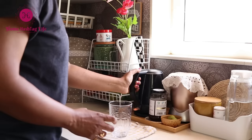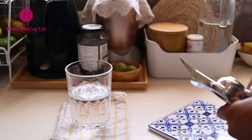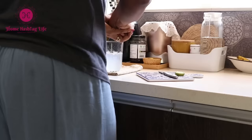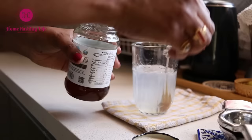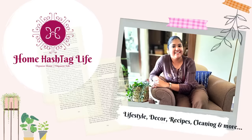Namaste, welcome to Home Hashtag Life. In today's video, I'm excited to share my experiences with 10 kitchen and home products that I absolutely love. These items have made my life more efficient, enjoyable and stress-free, and I believe they could do the same for you. I want to clarify that this video is not associated with any brand, as all the products I am sharing are the ones that I have personally purchased with my hard-earned money. So, let's get started.